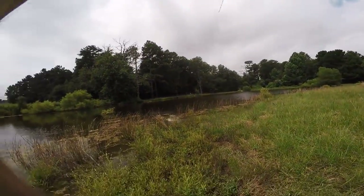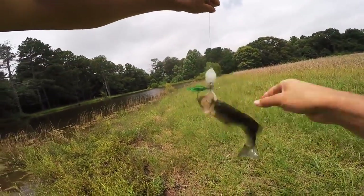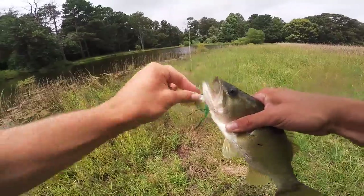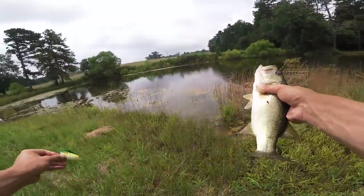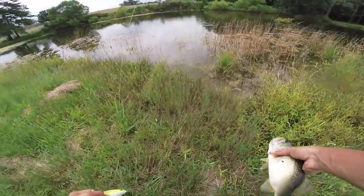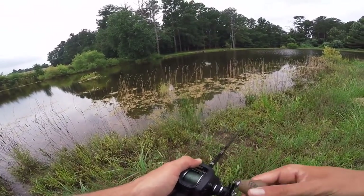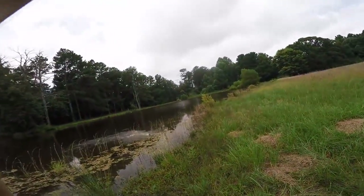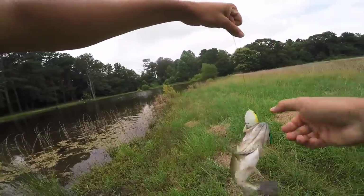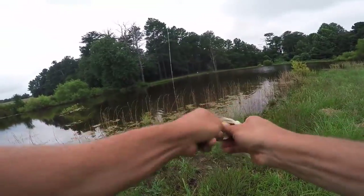Got one on the cheap frog! Oh yeah baby, we're on the board with the cheap frog! Fish number six total - one on the cheap frog, five on the expensive one. A little guy but we got one on the inexpensive frog! I feel like I'm about to get slobber-donked - yes! Another one on the cheap frog! Let's get back out there baby.